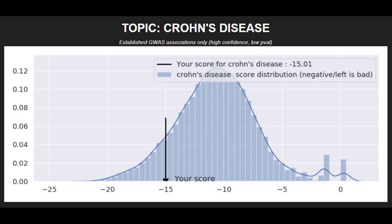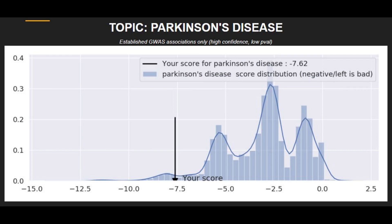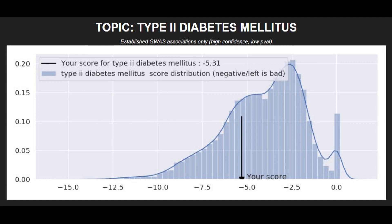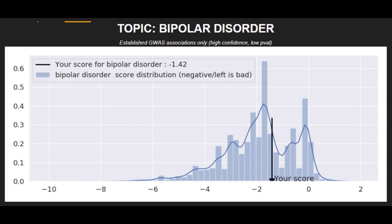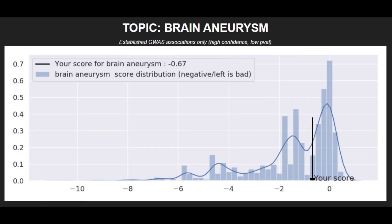She had a high risk score for Crohn's disease. She had a super high risk score for Parkinson's disease. She had a pretty high risk score for coronary heart disease. She had a pretty high risk score for type 2 diabetes. She had a below-average risk score for schizophrenia. She had a pretty average risk score for bipolar disorder, and a pretty average risk score for asthma. She had a slightly above-average risk score for brain aneurysm.